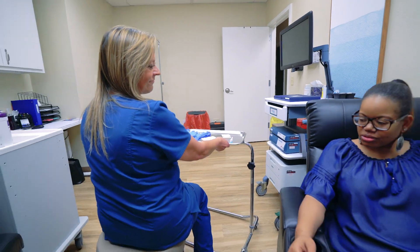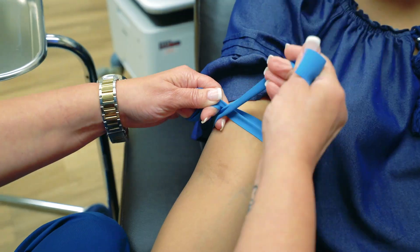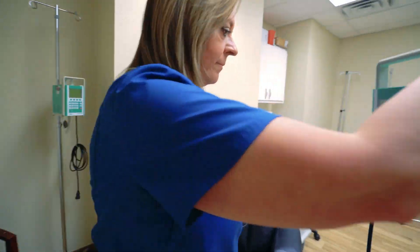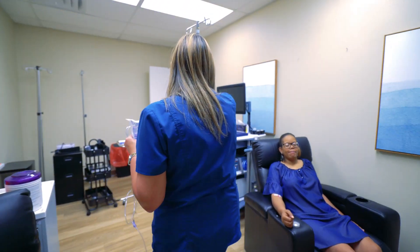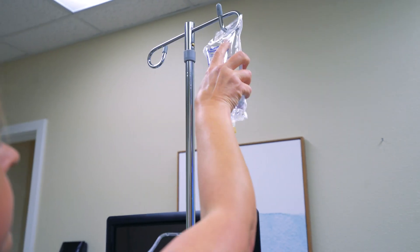So what exactly is infusion therapy? This is where we give an IV medication through the veins to help to optimize your health and wellness. In addition, there are other autoimmune diseases and neurological diseases that you may suffer from, and we're able to give your therapy through the veins in a safe and comfortable environment.